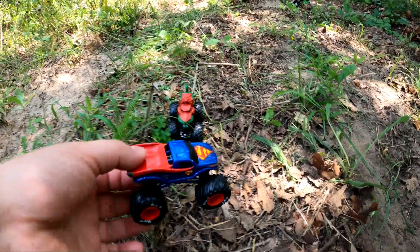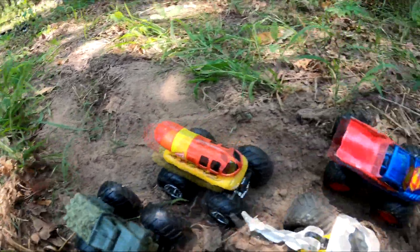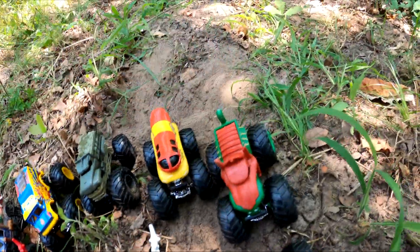What about this over here? It's Superman — it's a super strong, super cool monster truck. And this looks like the last one: it's Battle Cat. Oh, that's so cool.